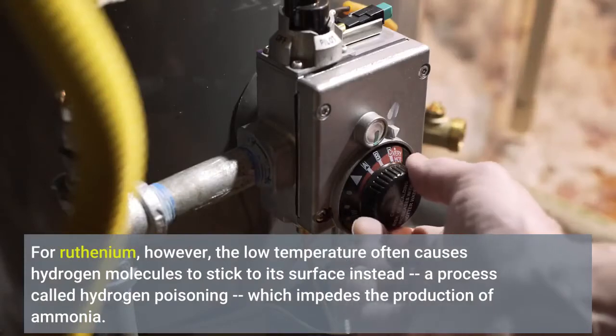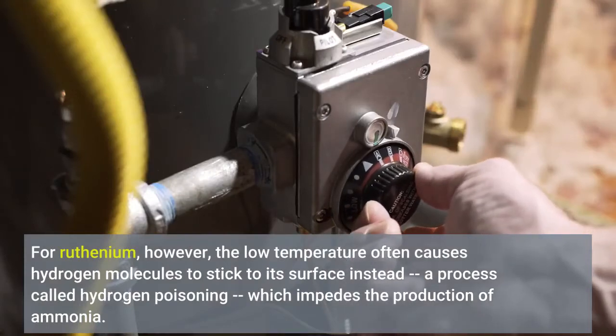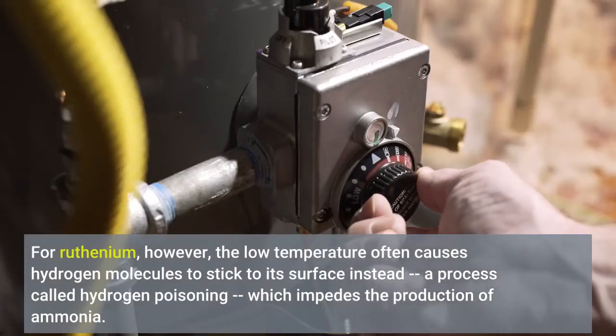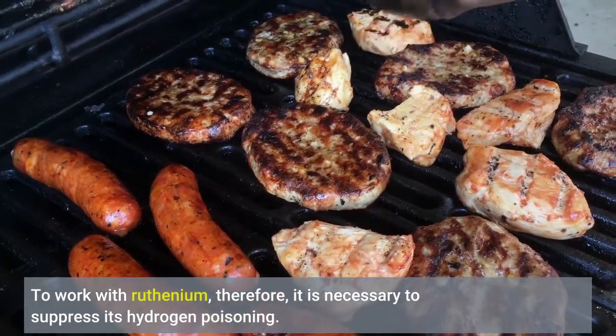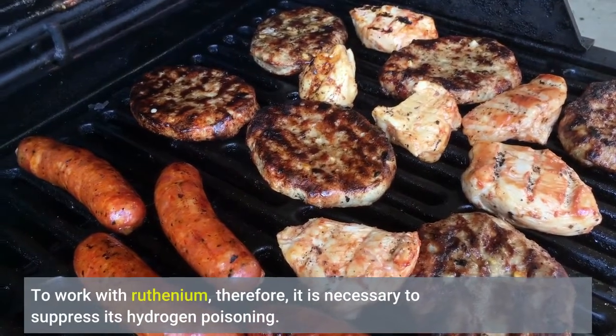For ruthenium, however, the low temperature often causes hydrogen molecules to stick to its surface instead, a process called hydrogen poisoning, which impedes the product to work with ruthenium. Therefore, it is necessary to suppress its hydrogen poisoning.